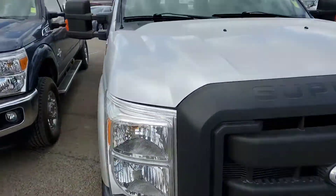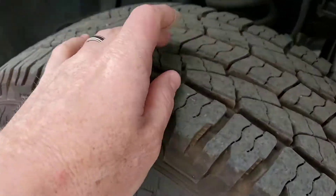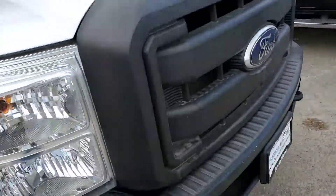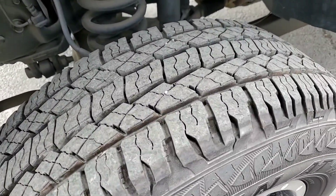It looks awesome. It looks like it's got aftermarket wheels and tires on it, and they look like they have great tread — they look brand new. You can feel the nubs on the bottom of the tread. We don't just dump the vehicles back out on the street once we trade for them; we make sure they're up to our standards here.